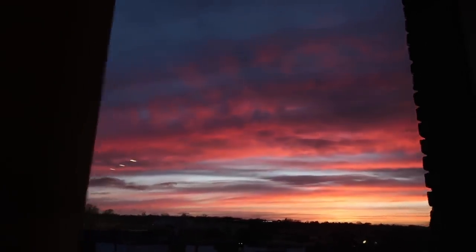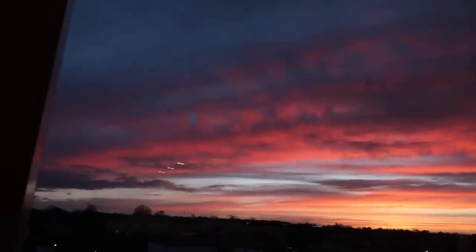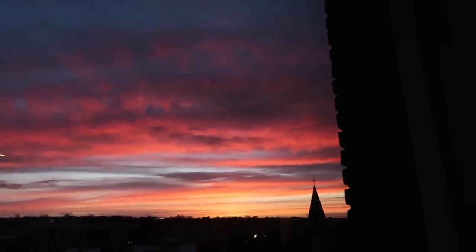Look at the sunset tonight — how incredible is this? I actually can't believe how beautiful it is.